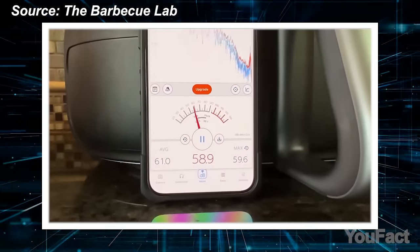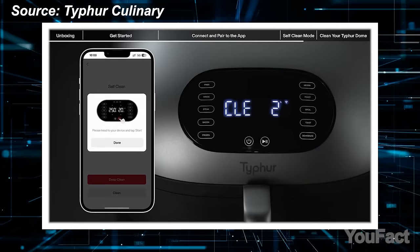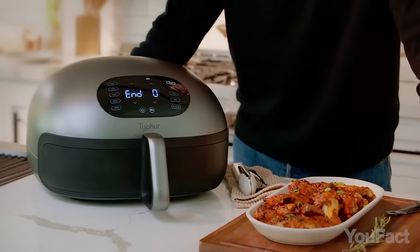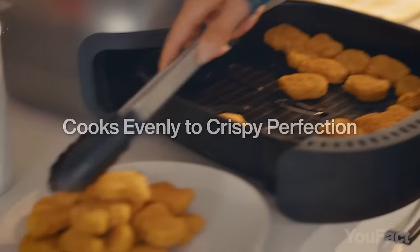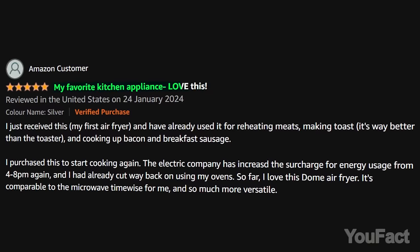The air fryer's quiet operation — slightly louder than a household fridge — is ideal for shared living spaces. And here's the real deal: the air fryer will clean itself, reaching even challenging areas. The Typhur Dome comes with a premium price tag, yet its innovative design, extra features, exceptional cooking performance, and numerous positive reviews justify the investment.